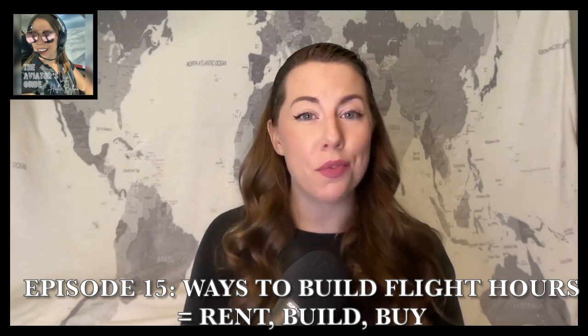In episode 15 'Ways to Build Flight Hours,' at around 3 minutes and 40 seconds, I talked about recording PIC time correctly when flying with another pilot to build hours — that's really for after you get your PPL. As a student pilot going for your PPL, the only times you'll be recording PIC time are after you've received your endorsements and go for a solo, and when you do your checkride.